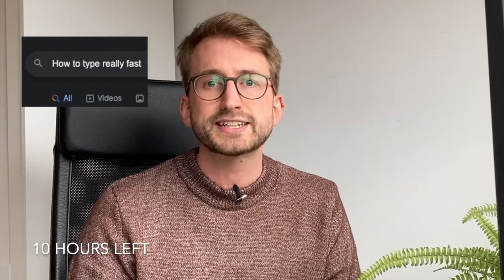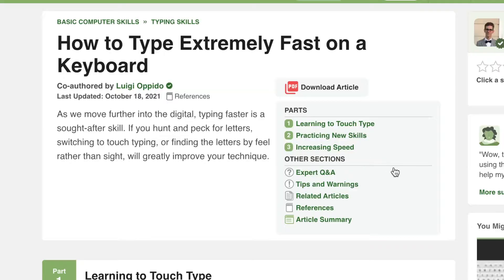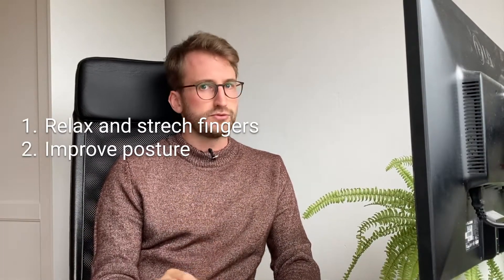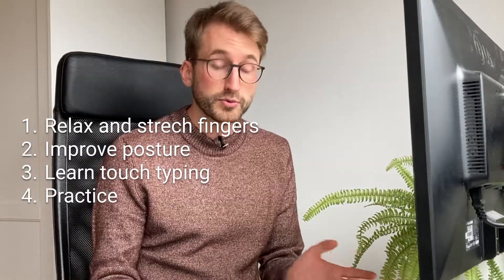First, I spent about 20 minutes researching what touch typing exactly is, how I can learn it, and how much it can improve my typing speed. I went through the first handful of resources: wikiHow, RedditType, TypingLounge, and good old Reddit. The results are pretty clear on how to improve typing speed. First, relax and stretch your fingers. Two, improve your posture. Three, learn the touch typing technique. And four, practice it.